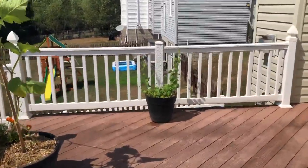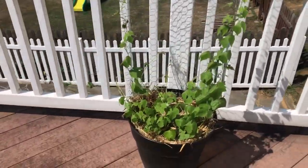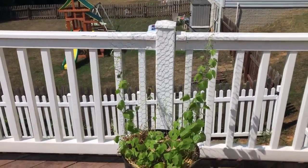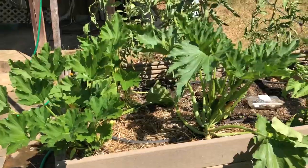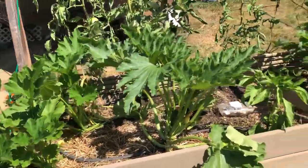We have an interesting plant over here — this is a morning glory that seeded itself in our garden. We moved it up here into a container to let it grow and see what it does. It makes these flowers down here.